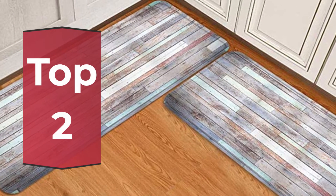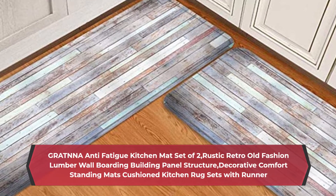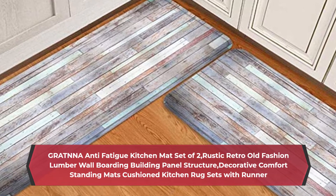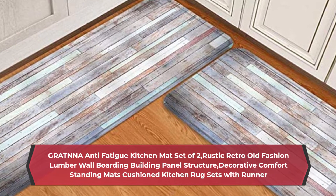Number 2: Gratna Anti-Fatigue Kitchen Mat Set of 2, Rustic Retro Old Fashioned Lumber Wall Boarding Building Panel Structure, Decorative Comfort Standing Mats, Cushion Kitchen Rug Sets with Runner.